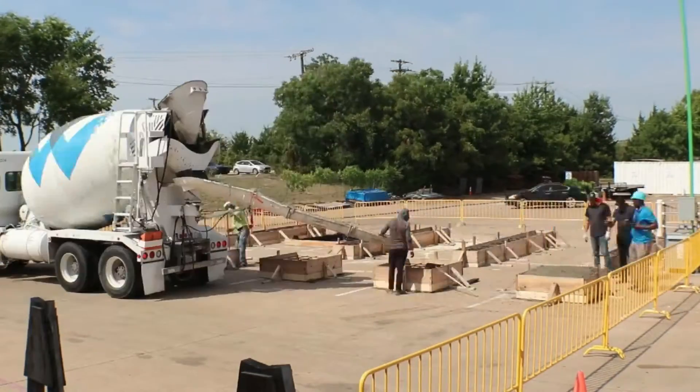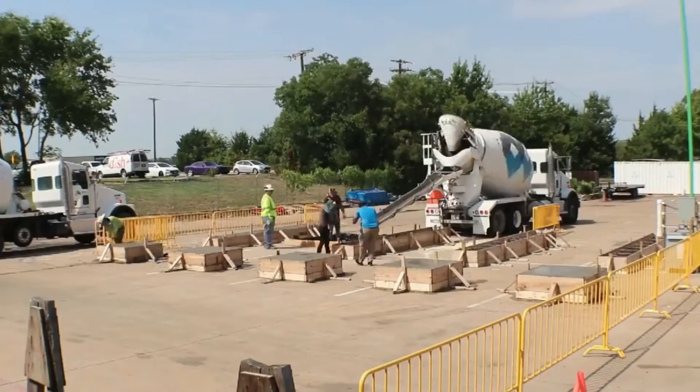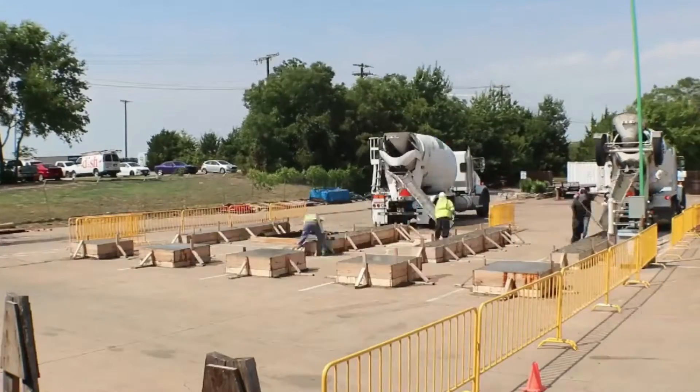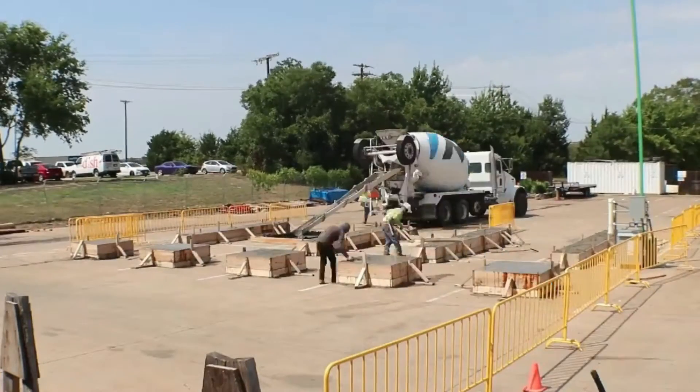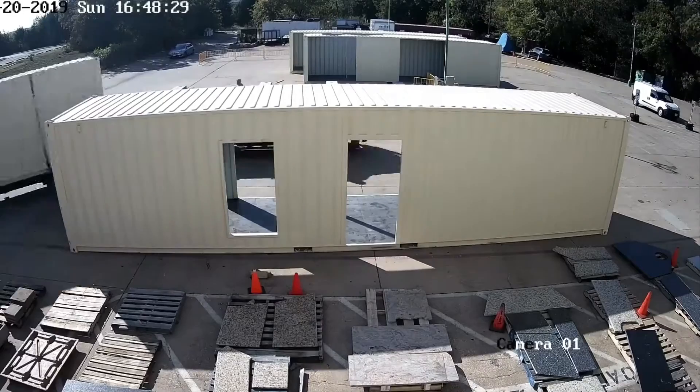This is where it all started, in the parking lot of the ReStore, pouring the piers that we would eventually set the container home on. We want to thank Martin Marietta for the aggregate donation that made this possible.